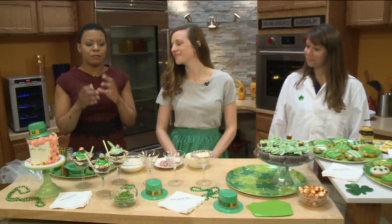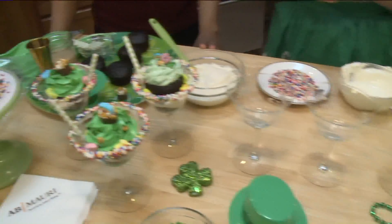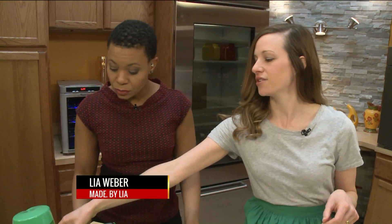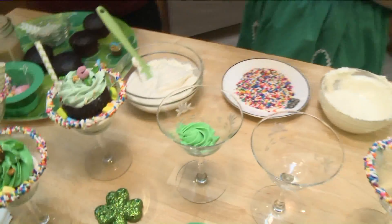I see little cupcakes and martini glasses — this is going good already. So we have an Irish cake teeny. It's basically kind of like an Irish car bomb, but in a cupcake form. I love it. First, what you're going to do is you're going to have your buttercream and you just do a little swirl in the base.